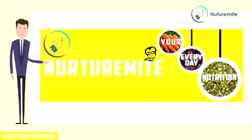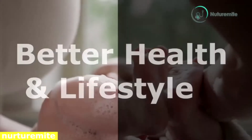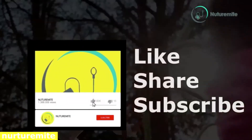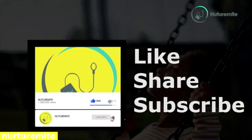Hello and welcome to our channel Nutramite, where we provide informative videos regarding health and lifestyle. Please like, share and subscribe to the channel and click on the bell icon for important notifications and videos.